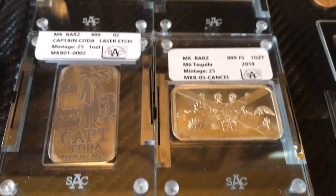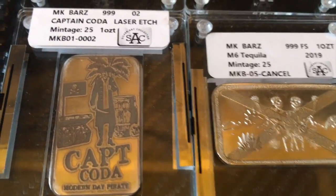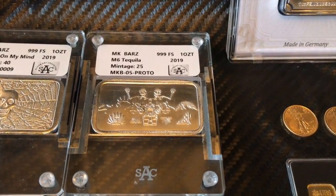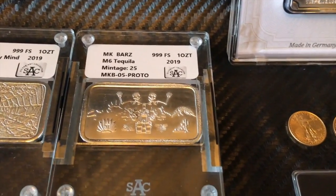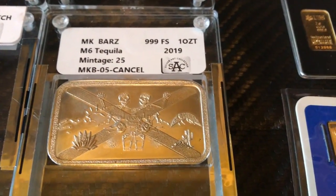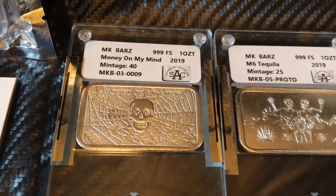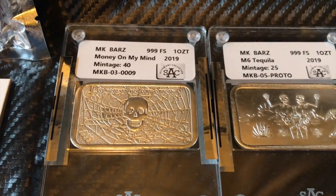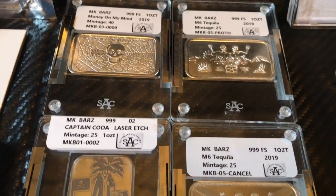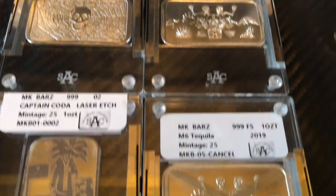From MK Bars, I picked up the Captain Coda bar, which is really cool. And then we had MK Bars make the M6 tequila bar — that one's the prototype, the first one we made, and then this was the final canceled version. And then the next one he made that he sold out was Money on My Mind, picked that up recently. Really cool to see MK Bars doing these SAC slabbed art bars.